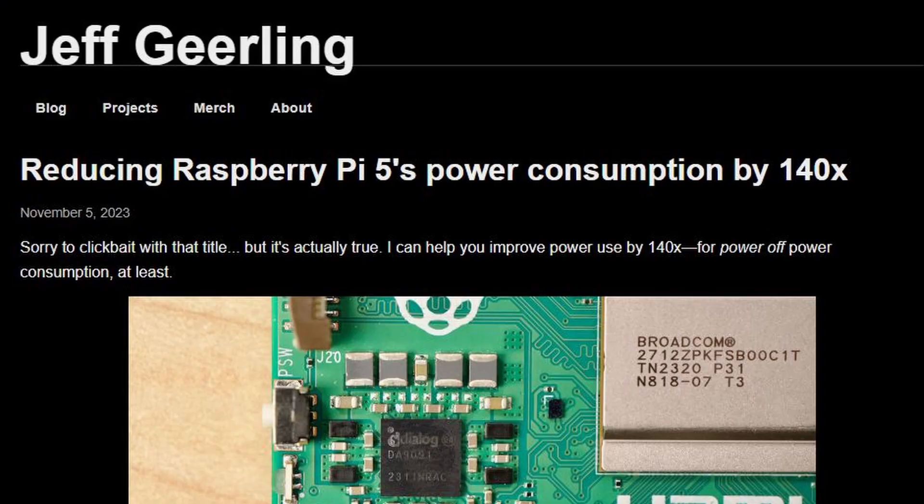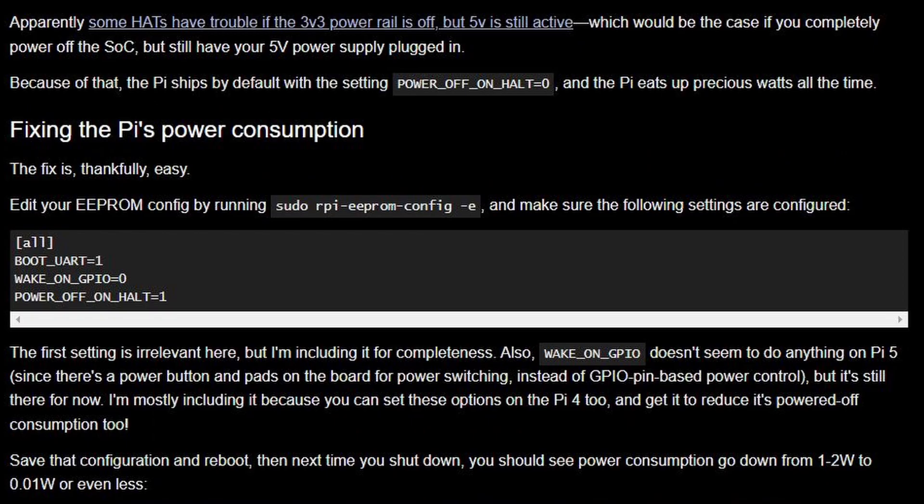Now that we're on the topic of power consumption, that leads us to another issue that was solved by Jeff Geerling. In his blog post, he mentions the Raspberry Pi 5, much like its predecessor the Raspberry Pi 4, does not completely power off the system on a chip when shut down. Instead, it enters a shutdown state but continues to consume 1.2 to 1.6 watts of power. This power consumption is pretty high considering it's off.